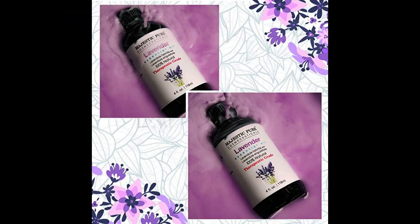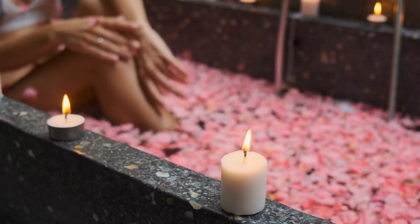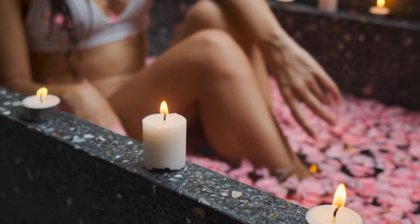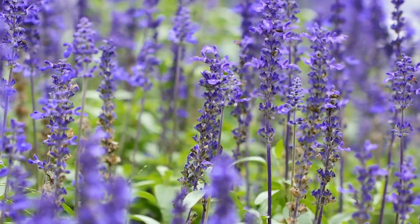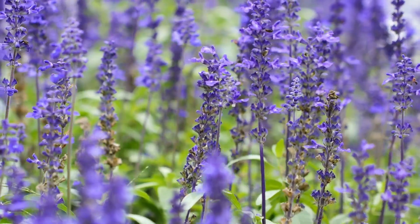8. Majestic Pure Therapeutic Grade Aromatherapy Lavender Bath and Shower Gel. Turn your bath or shower into a luxurious spa experience with Majestic Pure Therapeutic Grade Aromatherapy Lavender Bath and Shower Gel. This amazing gel is made with 100% pure and natural lavender essential oil, so you can be sure you're getting the best quality. It's perfect for relaxing and unwinding after a long day. The gel has a gentle formula suitable for all skin types and leaves your skin feeling soft and refreshed.